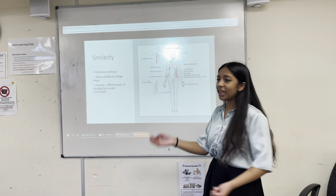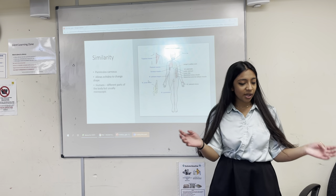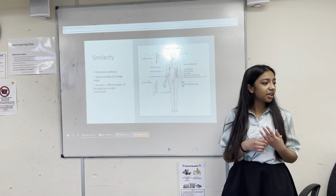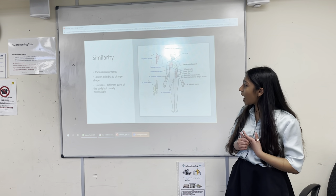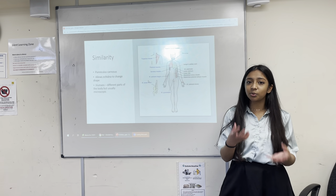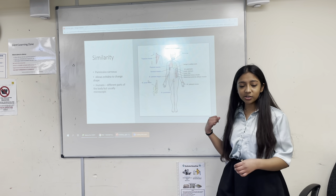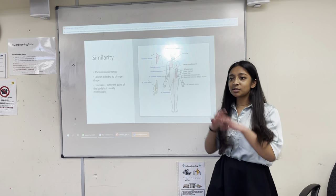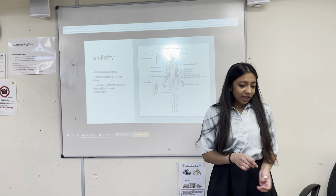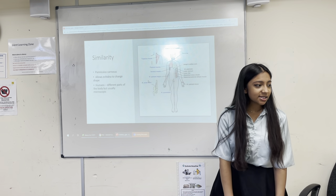The first similarity between echidnas and humans is a muscle called the panniculus carnosus. The panniculus carnosus is a large muscle just beneath the skin that covers the entire body of the echidna. It allows the echidna to change shape — similar to porcupines, the echidna can roll up into a ball to protect itself from predators. When rolled up, many spikes on their back point outward to protect their soft underbelly.